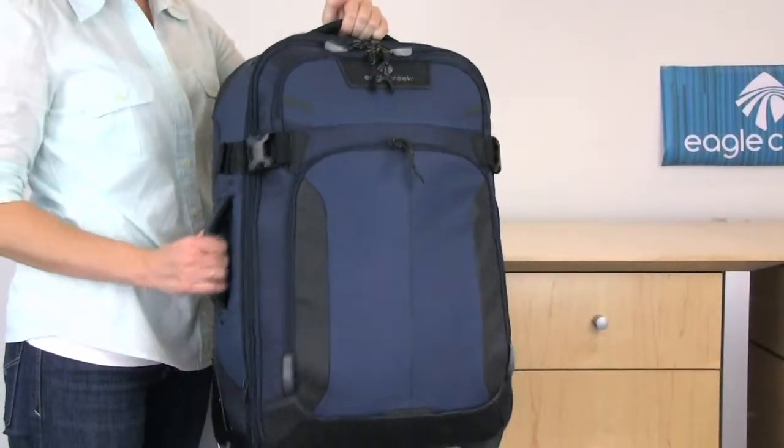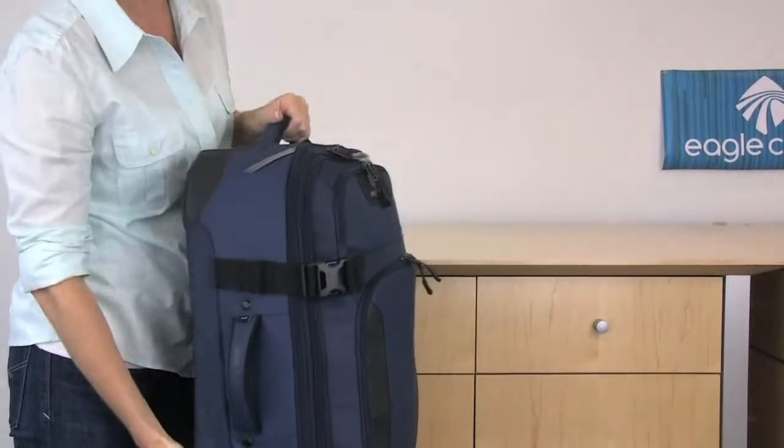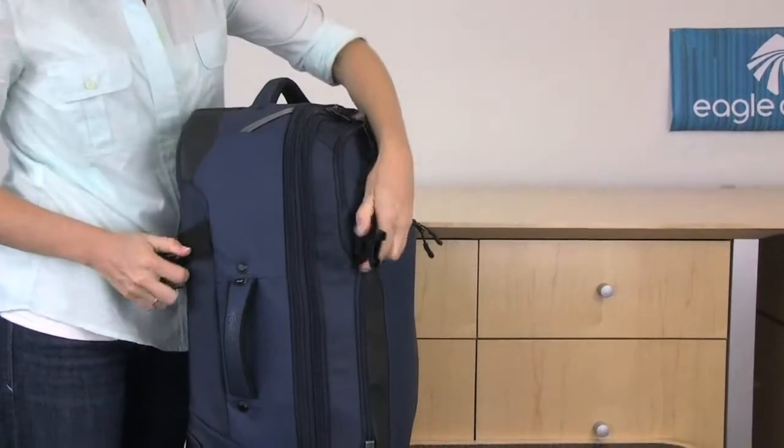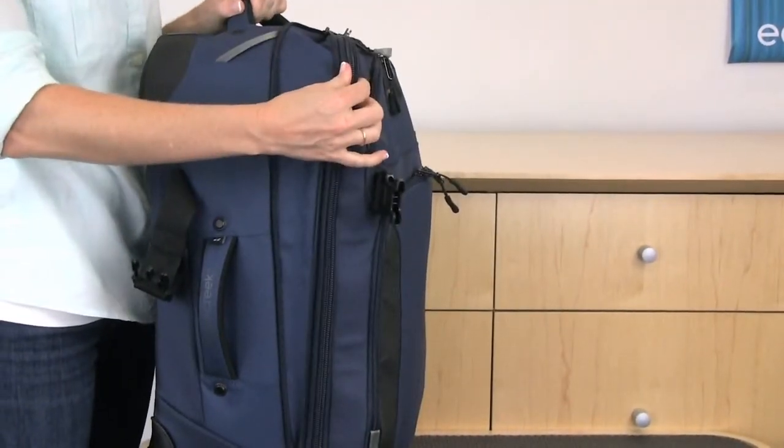Carry this bag by the top, side, or bottom grab handle. This bag features compression straps to help compress the load. You'll also notice there is expansion giving you up to 15% more packing space.